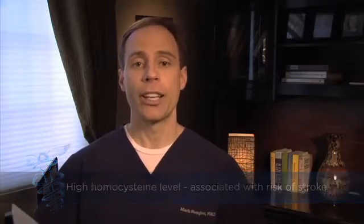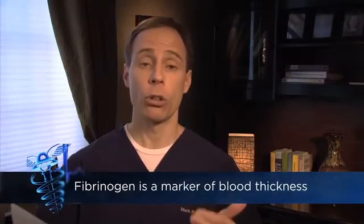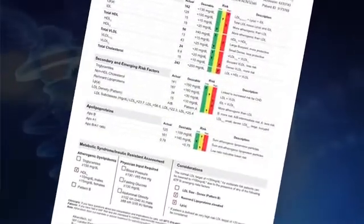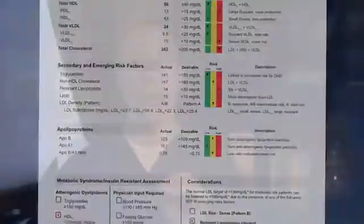And then we have markers like fibrinogen, which is blood clotting. So if your blood's too thick, you're more apt to have a stroke or a heart attack. So you can see these newer markers are much more valuable in identifying your cardiovascular risk. So ask your doctor to have not only the old markers, but these newer markers, which are much more helpful in identifying your weak points in your cardiovascular health.